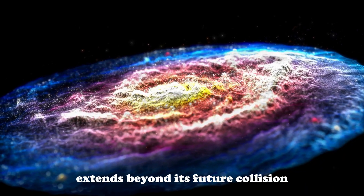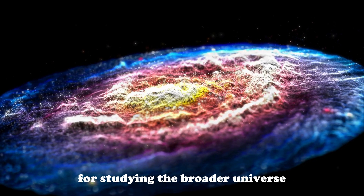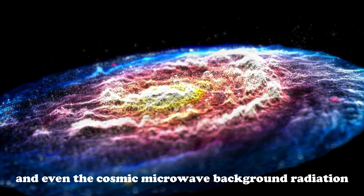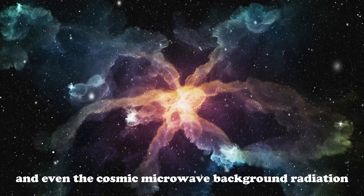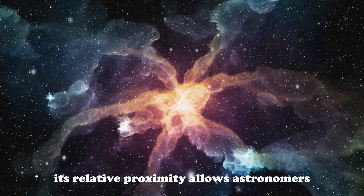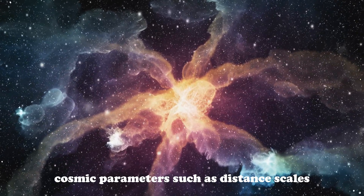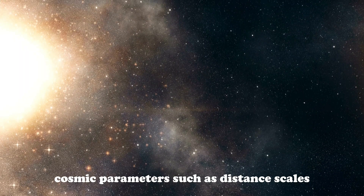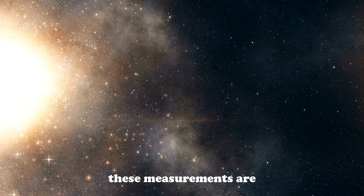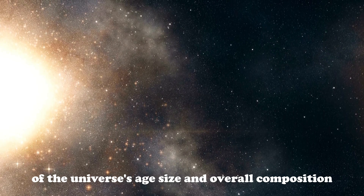Andromeda's significance extends beyond its future collision with the Milky Way — it serves as a crucial benchmark for studying the broader universe. Observations of distant galaxies, quasars, and even the cosmic microwave background radiation often rely on measurements calibrated against Andromeda's properties. Its relative proximity allows astronomers to make detailed measurements of fundamental cosmic parameters, such as distance scales, stellar populations, and cosmic expansion rates. These measurements are essential for refining our understanding of the universe's age, size, and overall composition.